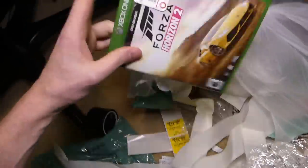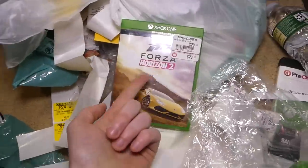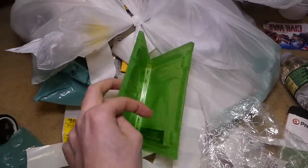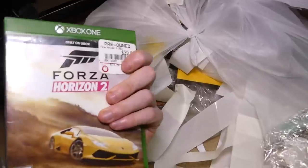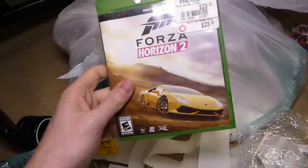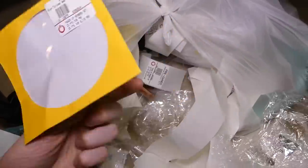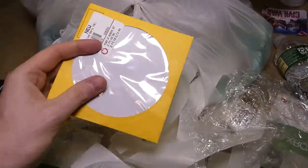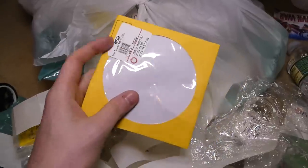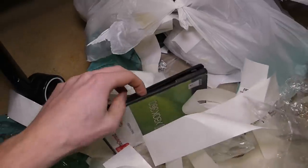Oh, an Xbox One case — Forza Horizon 2. I still don't even own this game. I love the Forza series, I just never picked up this game, and sadly it's not in there. I was really hoping it was going to be. I have played it before, which is pretty cool, but only on Xbox. Someone in the comments told me that people at GameStop put DS games in these, but I usually don't find too many DS games in those.